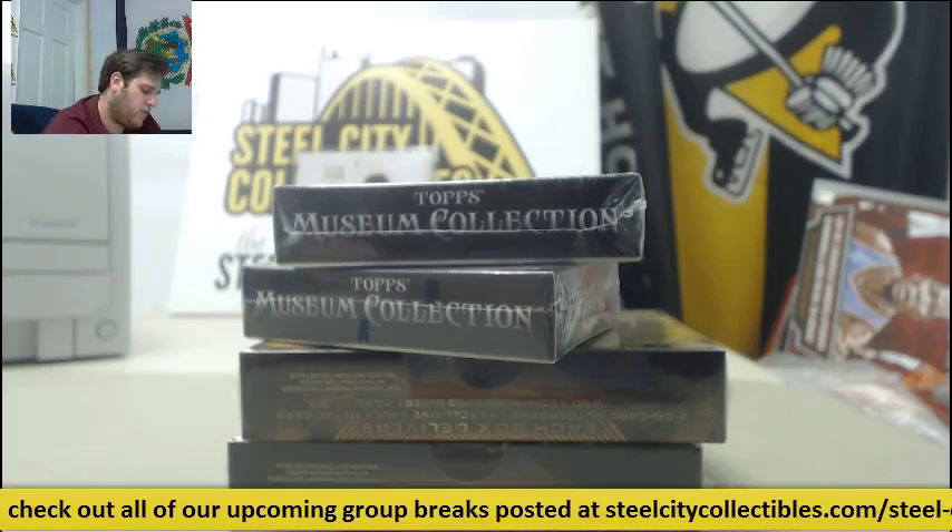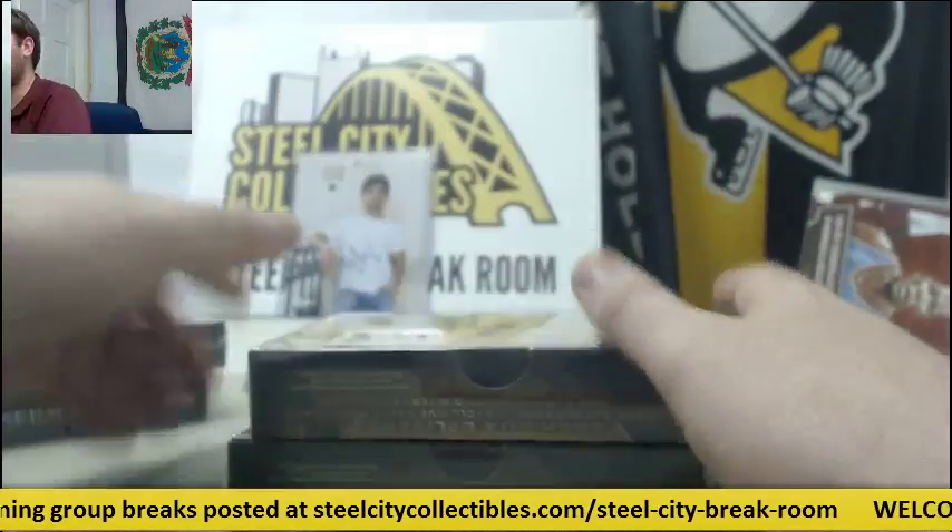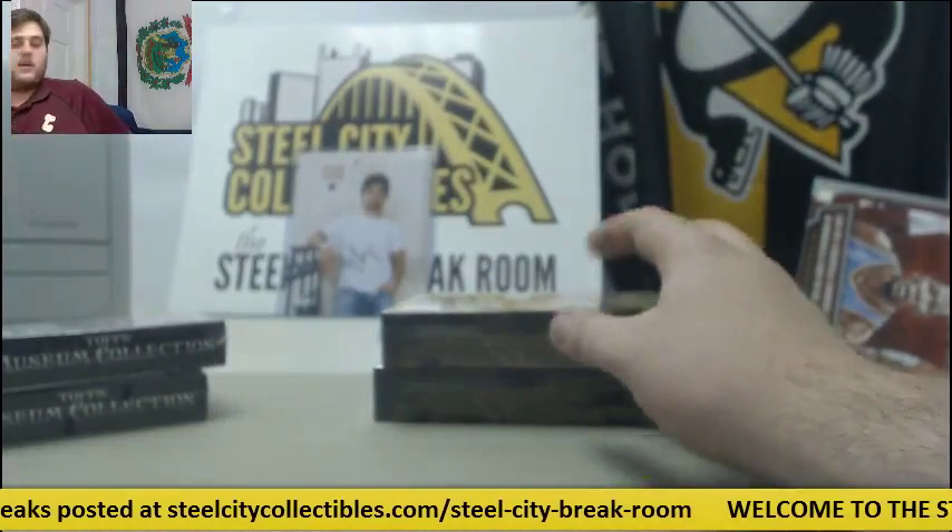Bring it out for Big Yum. I got two 2016 Topps Zenith Collection Baseball Hobby Boxes and two 2016 Topps Legacy Baseball Hobby Boxes. Let's get it going, guys.